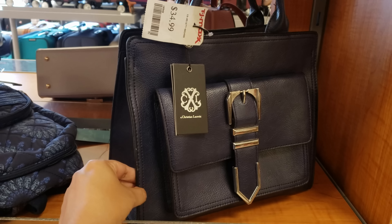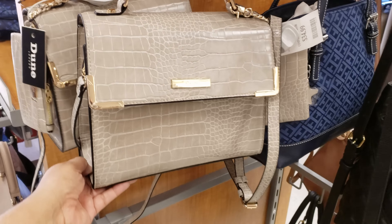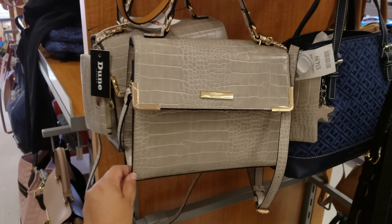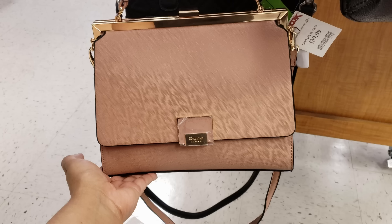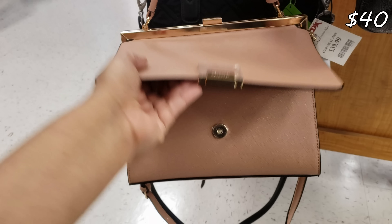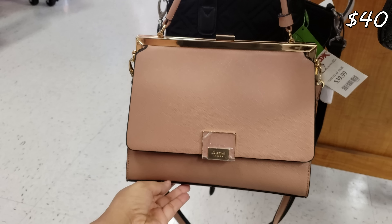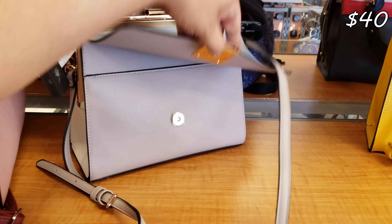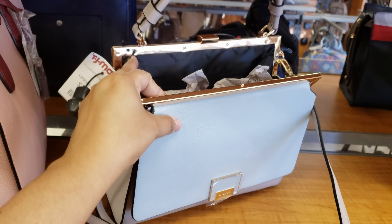Christian Lacroix — this one is going to be $35. Dune for $35. You get your gold hardware and a detachable strap. $40. Dune. It's kind of cool looking. Baby blue one. I think it's cool because you have that detail in the front, and then it opens on top.